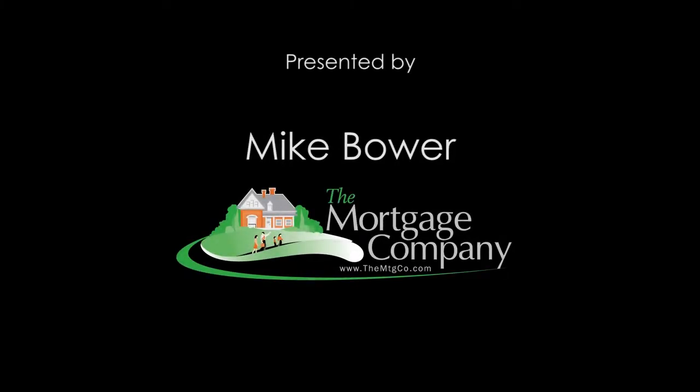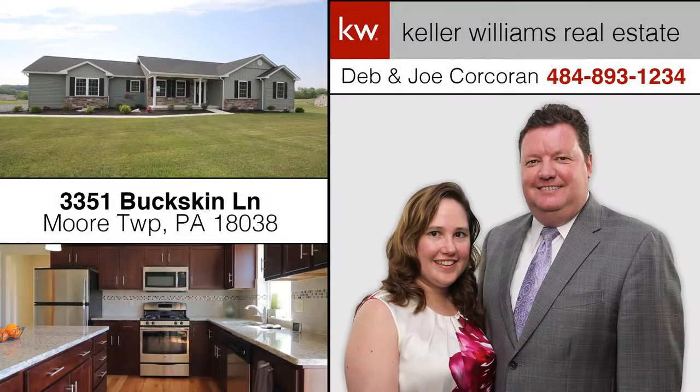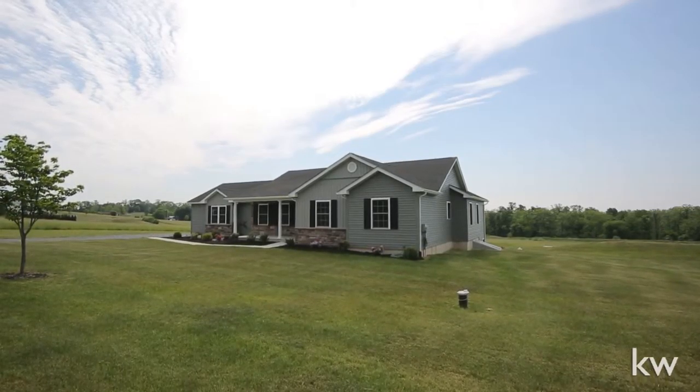The following home tour is brought to you by Mike Bauer of The Mortgage Company. Hi, Joe Corcoran here from the Devin Joe Corcoran Group at Keller Williams, and welcome to the newest model home at the Estates at Mink Hollow in Moore Township.